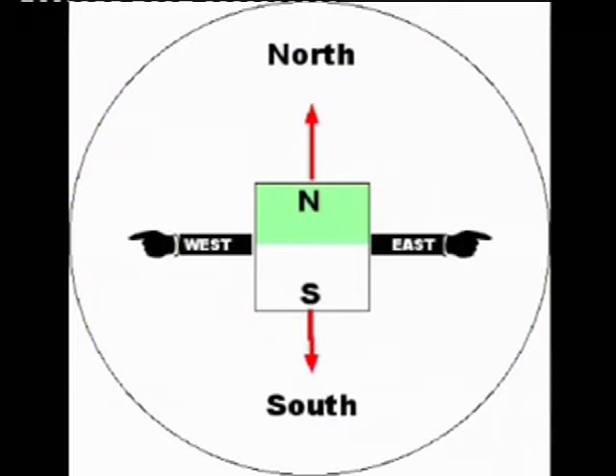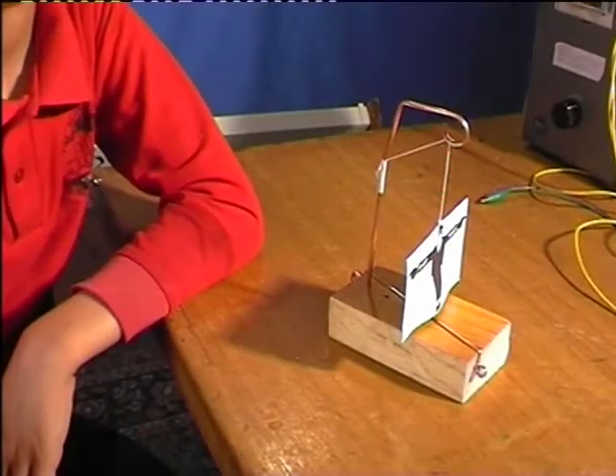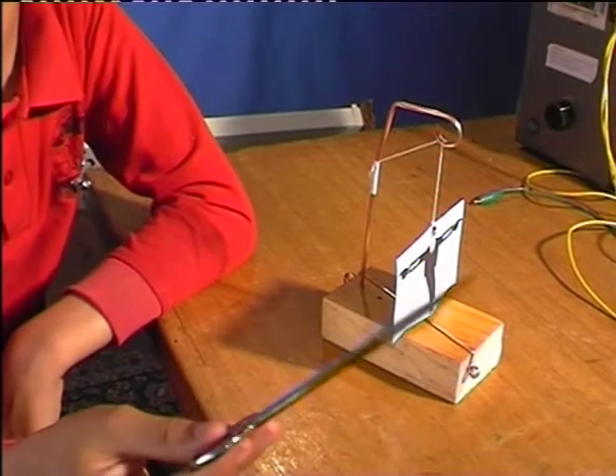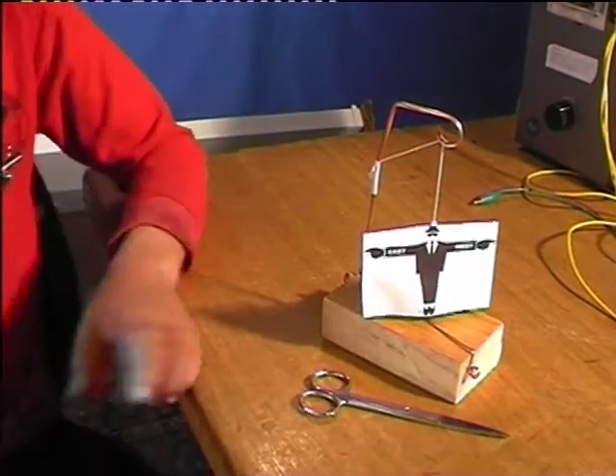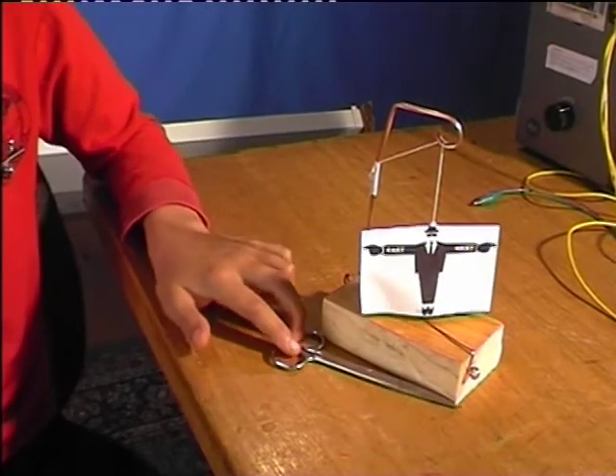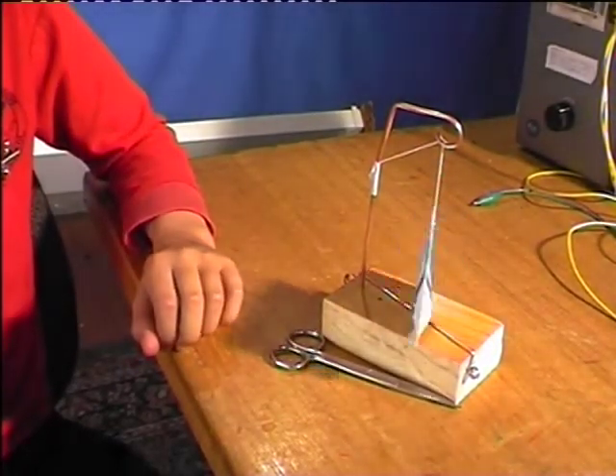Is a compass always correct? The thing you have to remember is when you're using a compass, you must always make sure there is no magnetic material nearby, because it can interfere with the earth's magnetism and confuse the compass. Look at these scissors — they have been accidentally magnetised. Look what happens when I put them near the compass: the compass is useless.